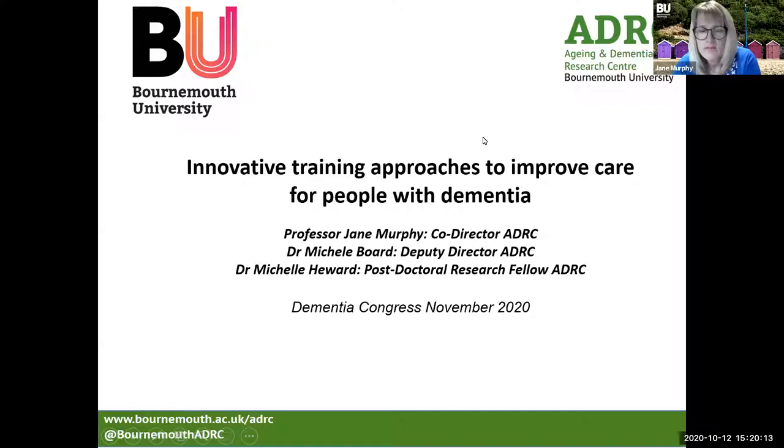Hello everyone, thank you for joining us today. We're from the Ageing and Dementia Research Centre at Bournemouth University and we're here to share with you some of the work about our innovative training approaches to improve care for people living with dementia.